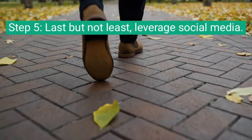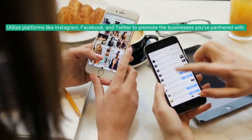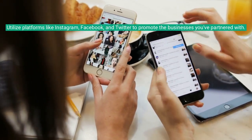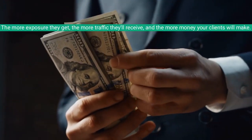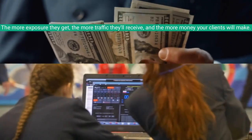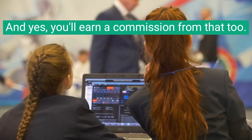Step 5. Last but not least, leverage social media. Utilize platforms like Instagram, Facebook, and Twitter to promote the businesses you've partnered with. The more exposure they get, the more traffic they'll receive, and the more money your clients will make. And yes, you'll earn a commission from that too.